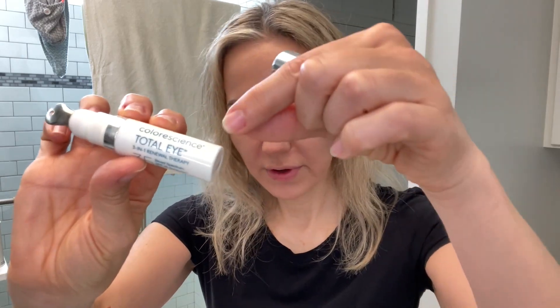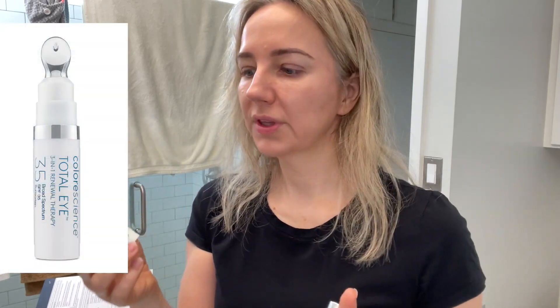Then I've got my Color Science Total. This is so many different things — it's for your under eye area. It hydrates, it's a primer, it's a sunscreen, and it's a concealer — everything in one. This shade is a little too dark for me and I need to get the one called Fair, but I don't like to waste so I'll finish it before I buy a new one. It really brightens and covers and conceals.